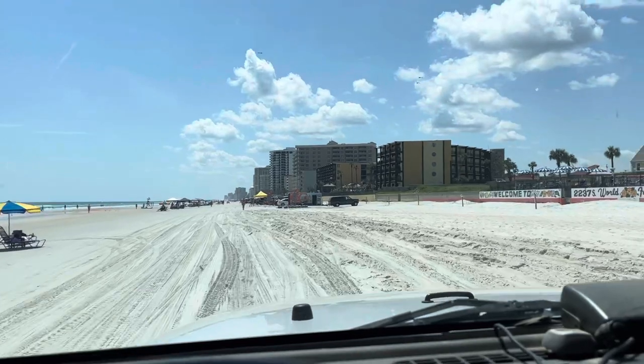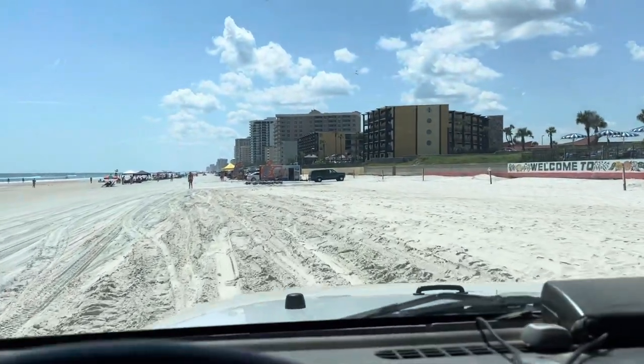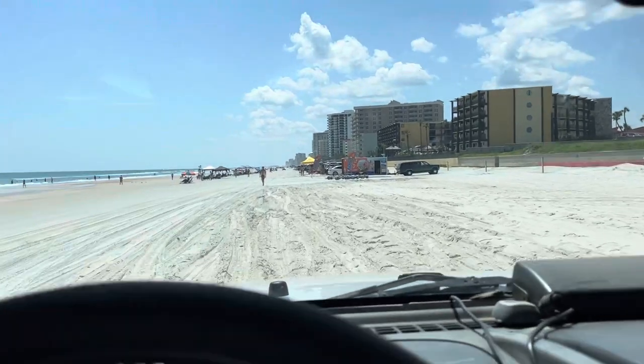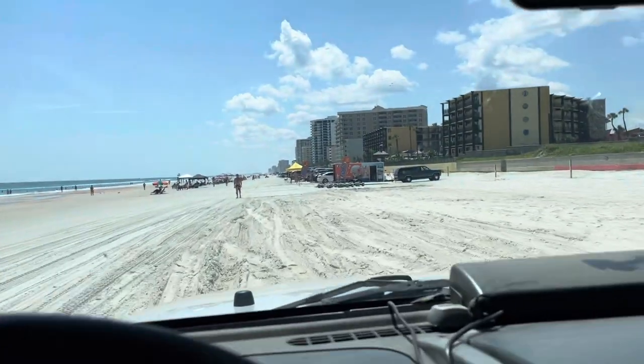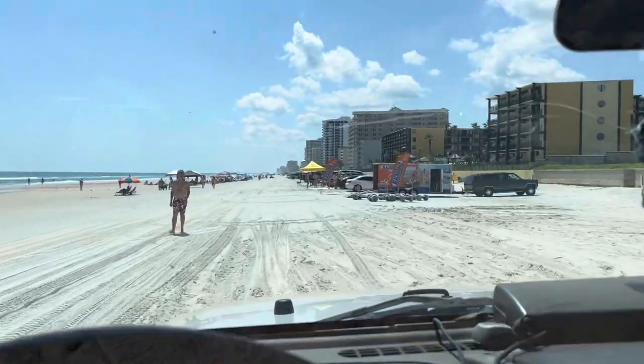Got some soft sand here — everybody's been getting stuck. Let's take the Jeep through it. She ain't nothing for the Jeep. Four low? I'm in two wheel drive — I'm not even in four low right now. Two wheel drive aired down, that's the only thing you need. Just air the tires down, you're good to go.